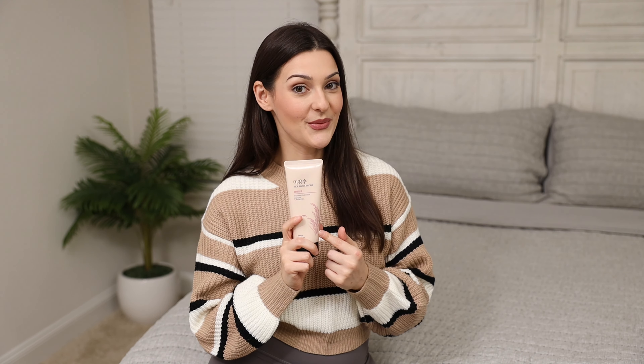My skin feels really bright, really vibrant, hydrated, and moisturized. So what I have to say is so far so good with this product.